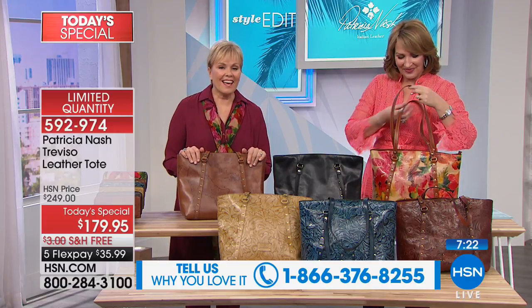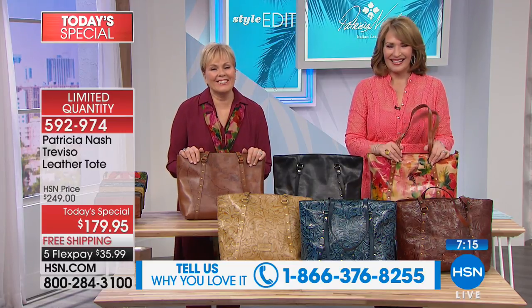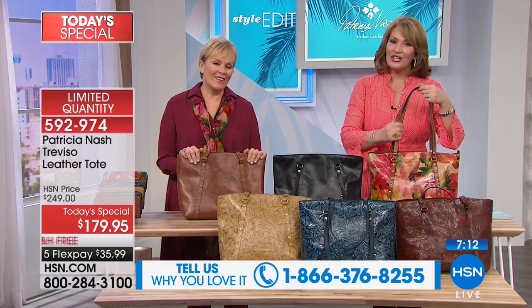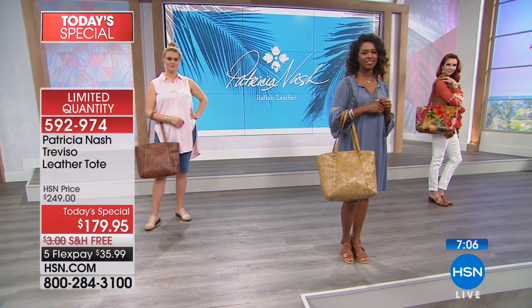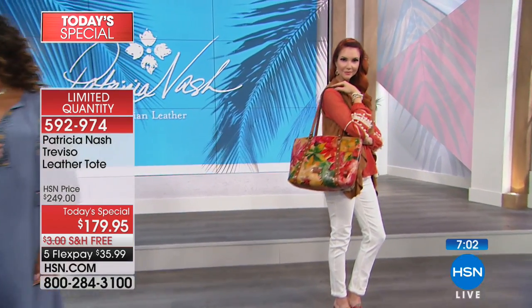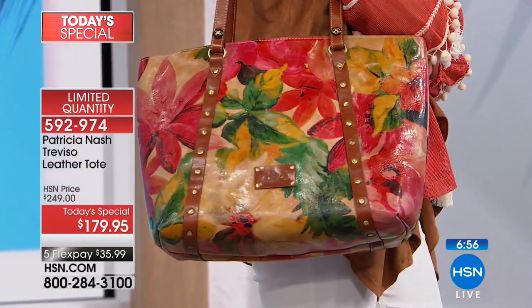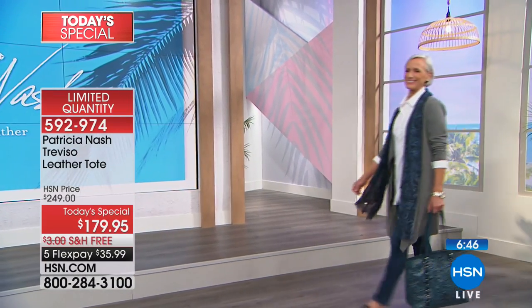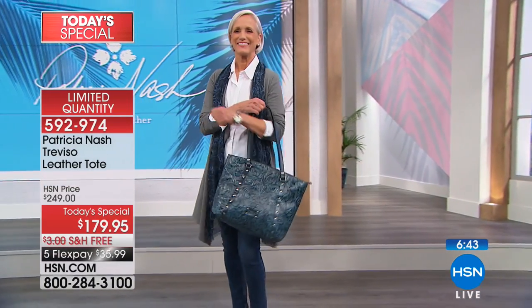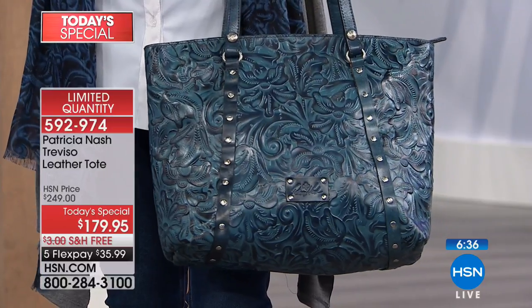We're heading to the phones — Kathy in Colorado is joining us live with Patricia Nash tonight. Kathy says she was channel surfing and knew it was time for Patricia to come back. She has 18 Patricia Nash bags now, up from 10 the last time she called. Her most recent purchases included a turquoise tote, a glasses case, a wallet, a coin purse, and a mule, so she has the whole set.